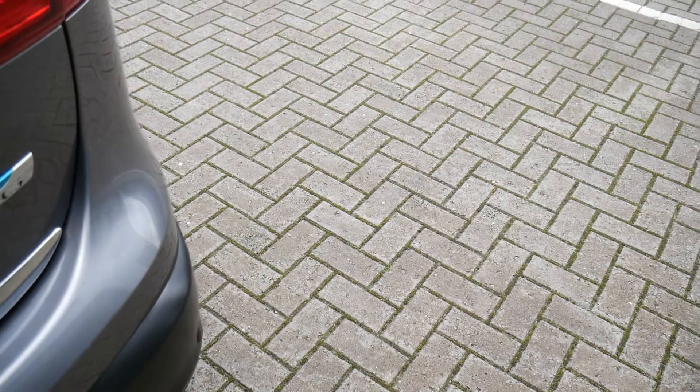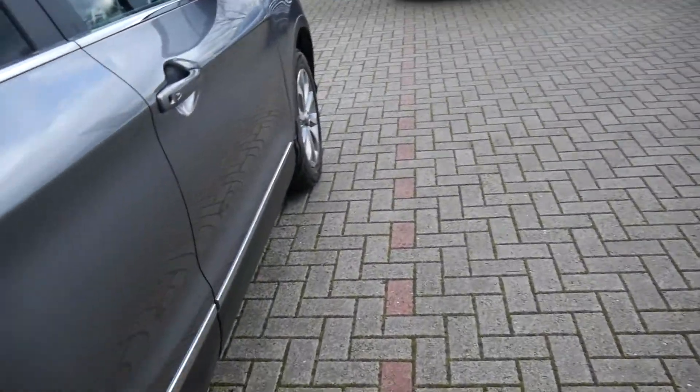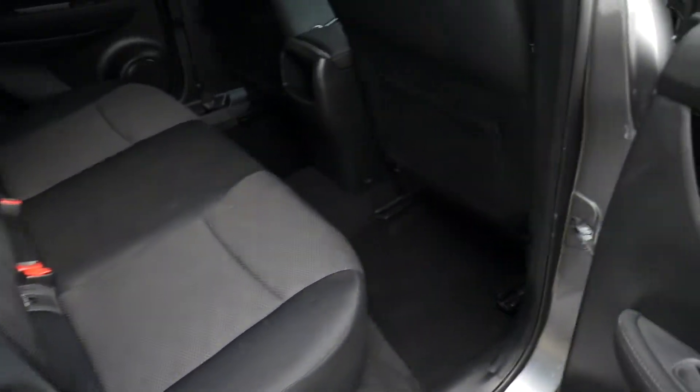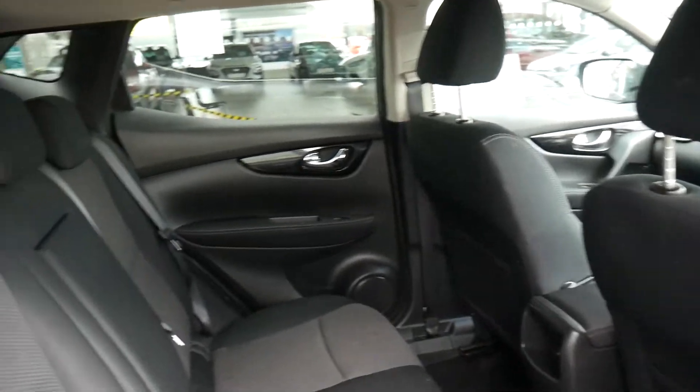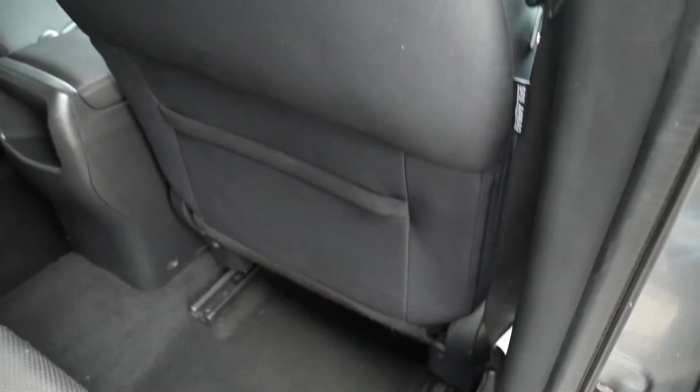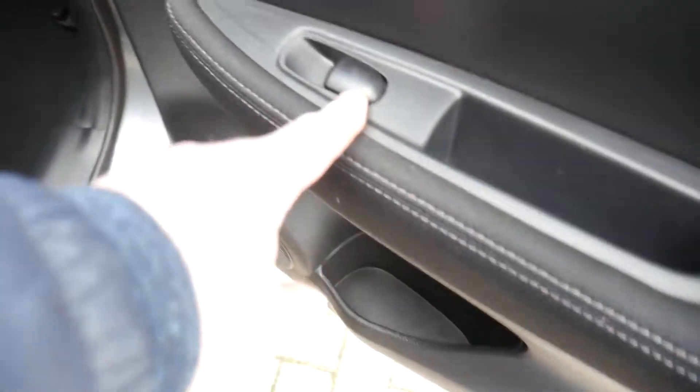Now the Qashqai is a good size family car. Starting by having a look in the rear passenger compartment — as you can see, very good leg and headroom. Got three full seatbelts across the back and nice isofix fittings on the two outer seats. You've got a central armrest there as well, pockets on the back of the front seats for additional storage, and electric windows in the rear.